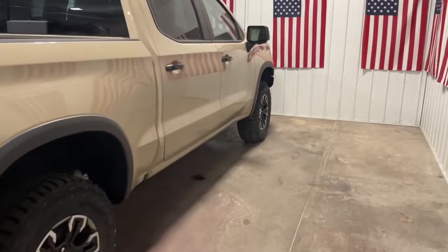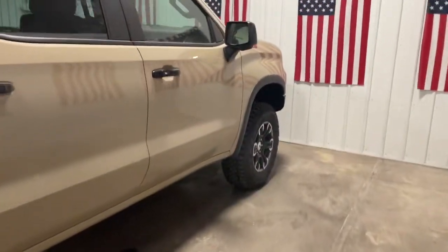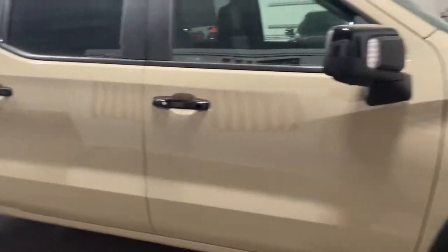Cooled front seat, heated rear seat, heated mirrors, fog lamps, bed liner. Powerful versatility meets comfortable convenience in the Silverado 1500. Come in and drive it.